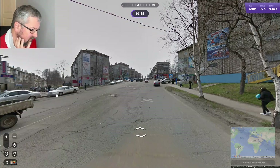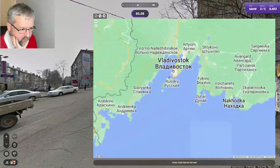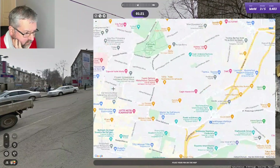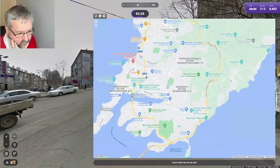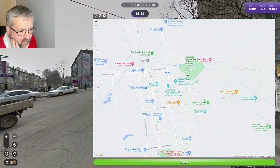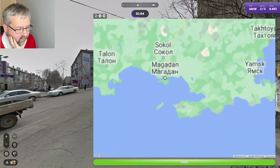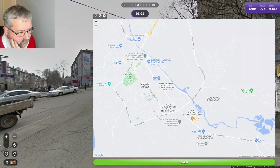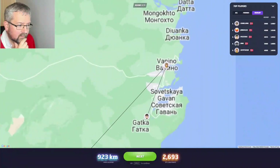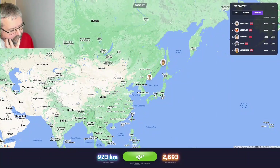That looks like some sort of Japanese car, I'm not sure. I'm going to go Far East — I know in Vladivostok there are hilly parts. Let's put a marker down there, but it could be somewhere else like Sakhalin. I think that's more flat, let's have a look at Magadan. I'm going to guess Vladivostok. Okay, quite far away — would have been closer with Sakhalin, but still a decent score.